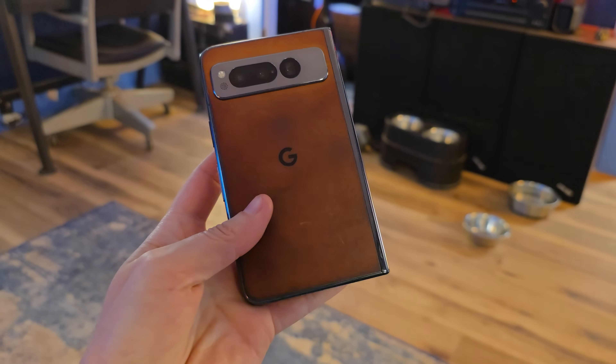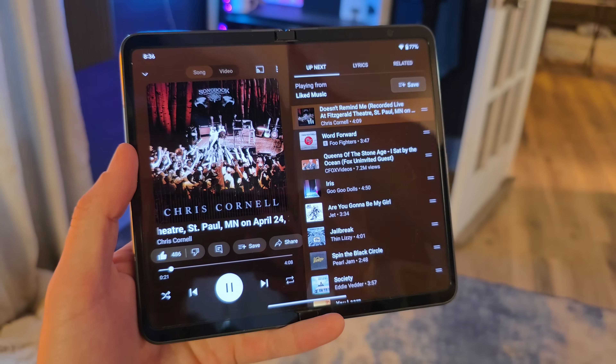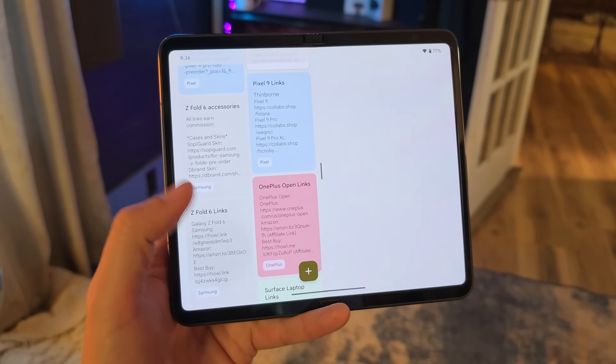Some of you are going to understand this absolutely, and some of you are going to be very confused. Still in 2025, every time I pick up this phone, I just think it's absolutely adorable and kind of perfect — the cover display is short enough that I can use it one-handed and reach pretty much to the very top of that screen comfortably. There have long been consumers wanting a miniature flagship phone like an iPhone mini, but the problem is sometimes you do want a larger screen. This thing opens up and gives you a very large screen that is wider than it is tall, which for me is much more useful.